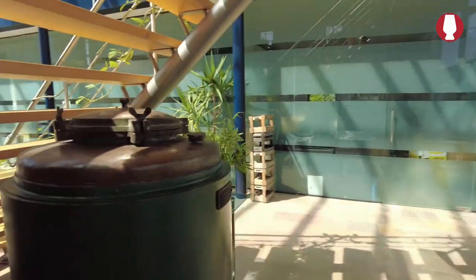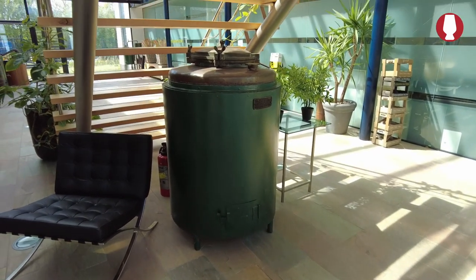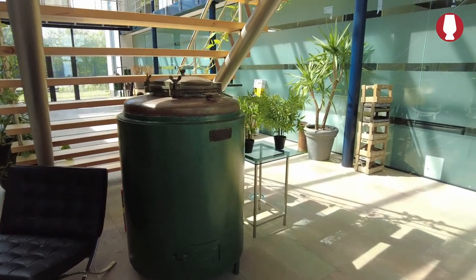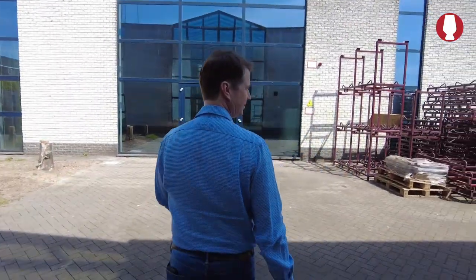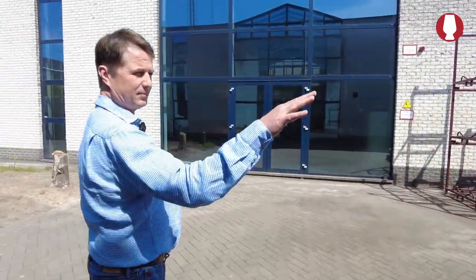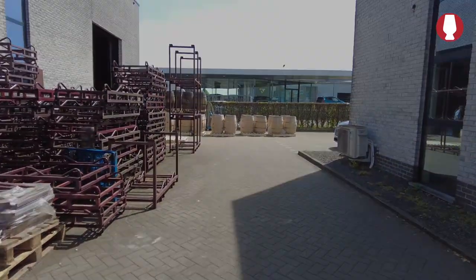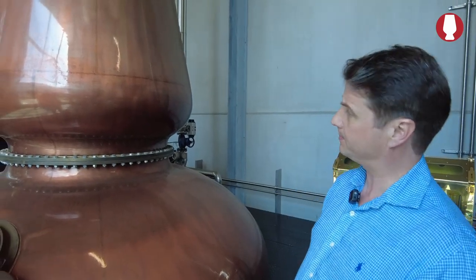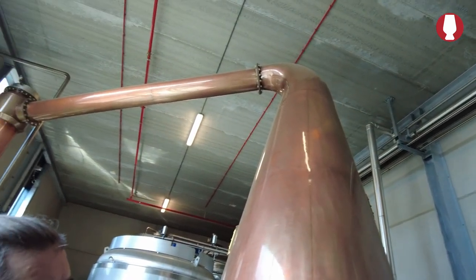These are the old stills that we grew up using. Direct fire. You can see my colleagues are preparing some casks for filling. Oh yes, this is our wash still.